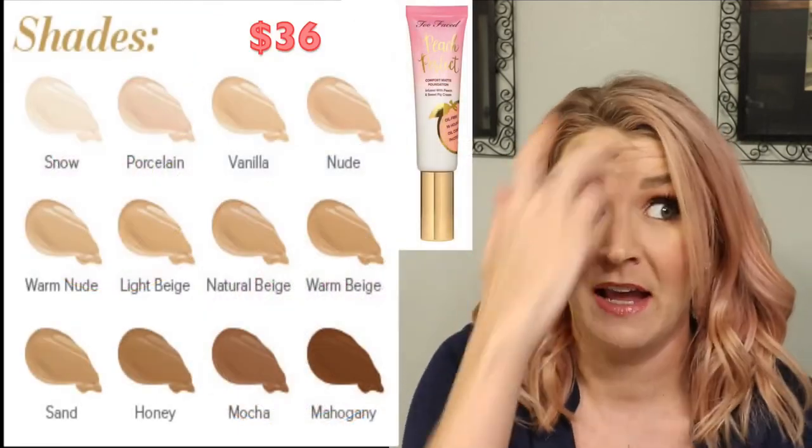Next they have the Sweetie Pie bronzer, retailing for $30. It's a radiant matte bronzer infused with peach and sweet fig cream. It features four blendable shades that combine to define, highlight, and sculpt for a radiant complexion-boosting finish — the perfect recipe for a soft, flawless look. I'm not really into a sheen-based bronzer since I prefer matte, but you younger girls out there might want to grab this one.